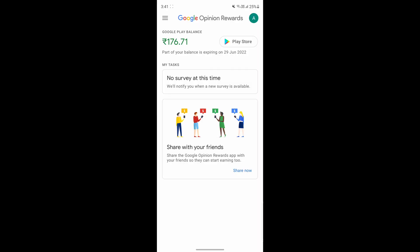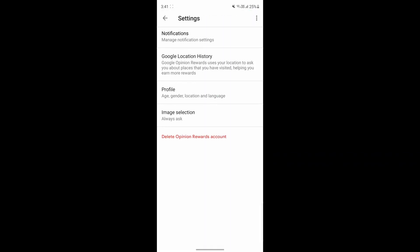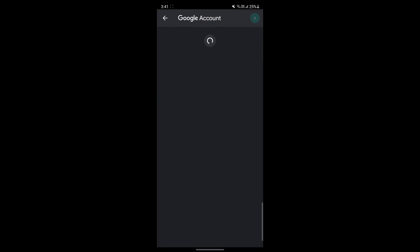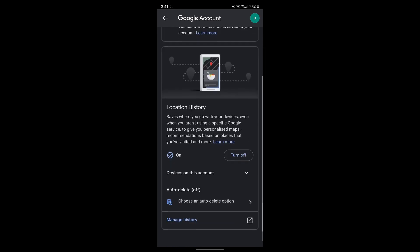First, go to the app, then click on the three lines on the top left. Over here, you'll find an option called Google Location History. Click on that. After that, you'll have to select your account. Then under location history, you can see that it's currently on. If it isn't on, you'll just have to enable it. One thing to remember is to leave your phone's location always on.